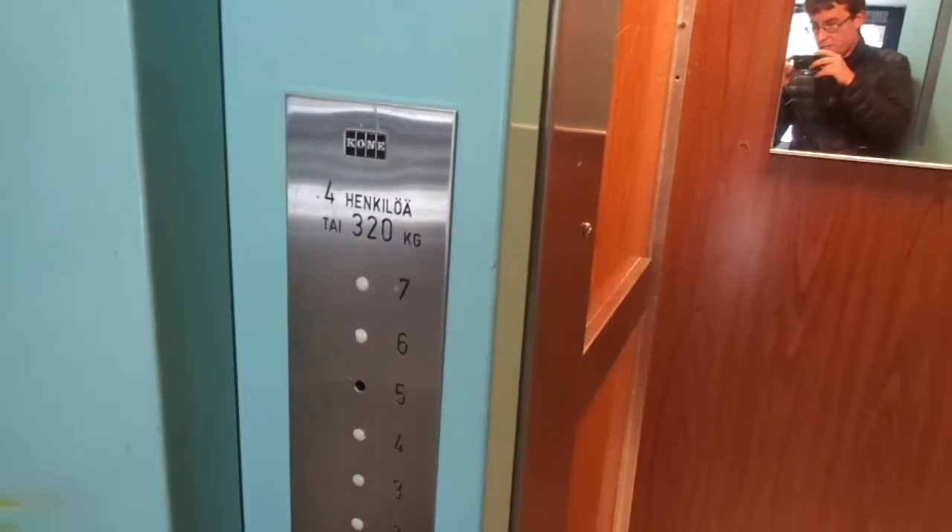The capacity is 4 persons or 320 kilograms, 8 floors, and I think this residential building has 2 staircases. I don't know if this district has any more of these.